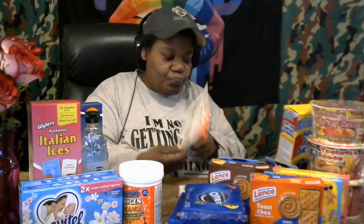I got this for Alonzo — it's a foam dart blaster. I guess he puts the darts in one by one. That's going to be fun.